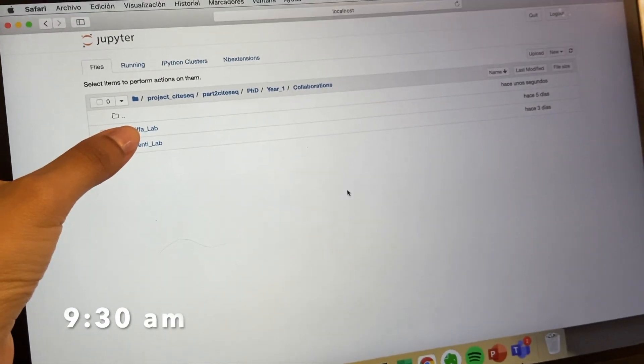I usually get lots of emails so I have to reply every morning. My lab is collaborating with two different labs, so my job is to do the data analysis required to submit a paper, so for the next hour I'll work on that.